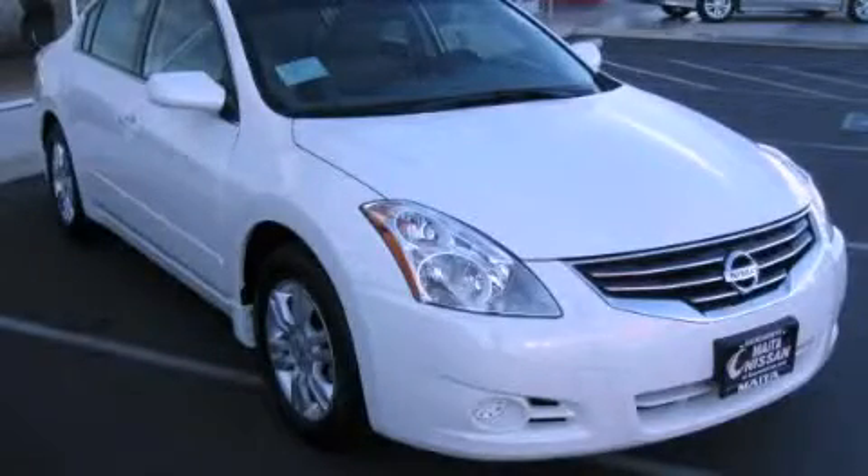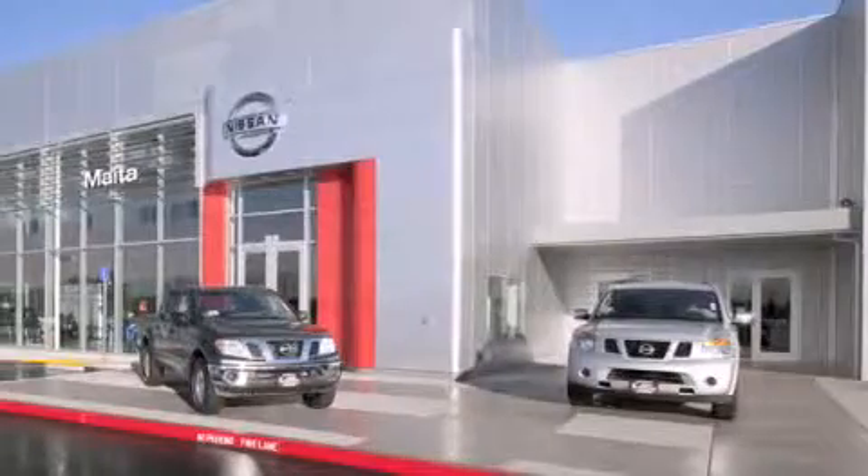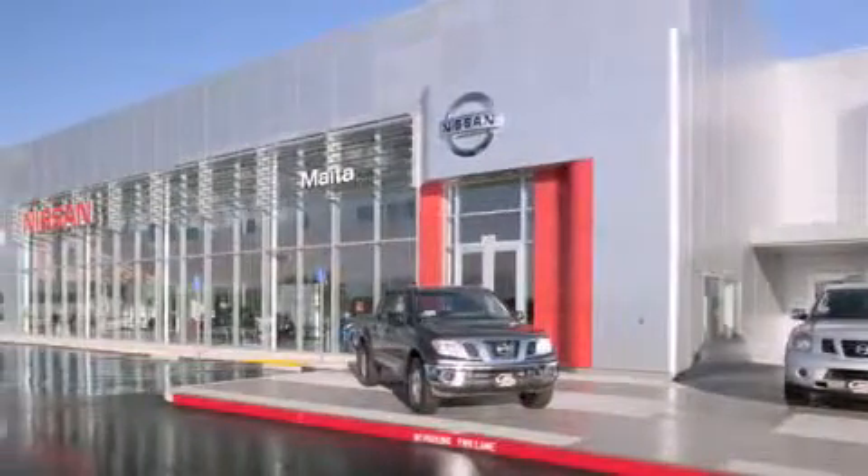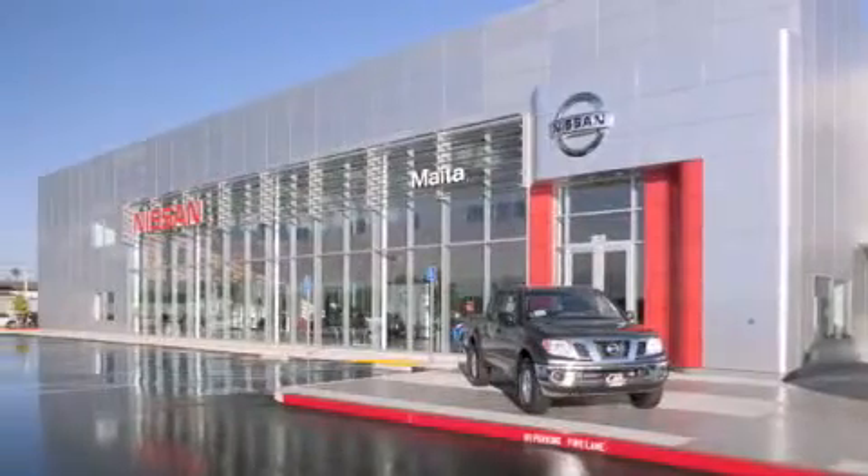Call or visit us right now and arrange your test drive today. Nissan of Sacramento is located at 2820 Auburn Boulevard off the Cap City Freeway in Sacramento. Nissan of Sacramento won't be undersold.